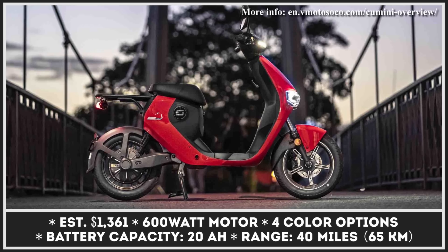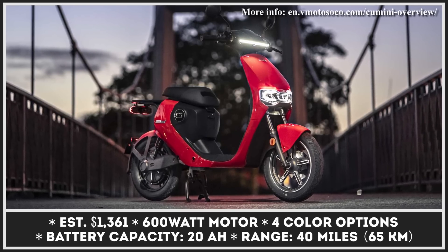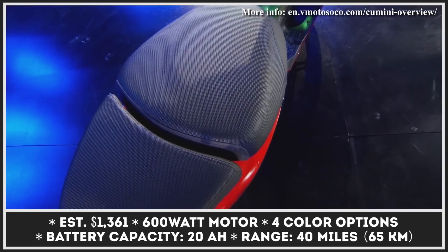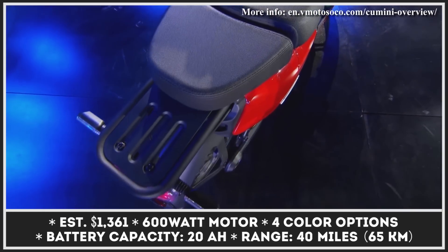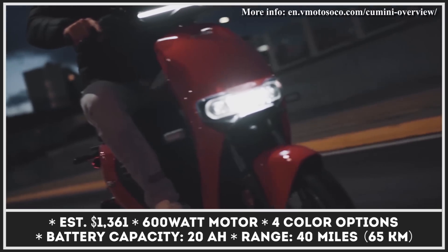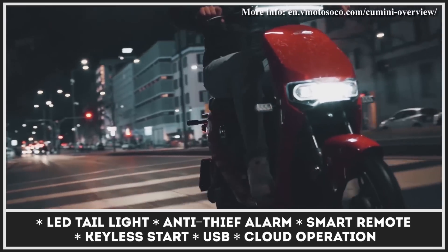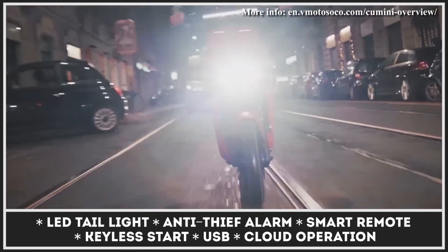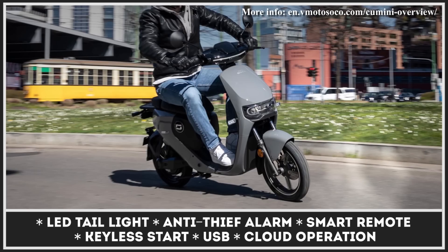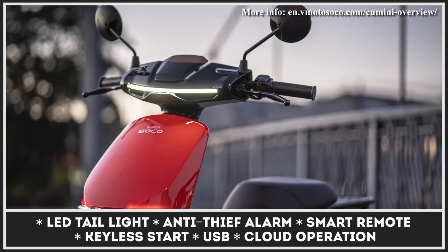The Super SoCo CU Mini is a representative of the class of electric city scooters that are small in size and usually budget-friendly. This urban mobility vehicle is powered by a 600-watt electric motor capable of reaching speeds close to 28 mph. The installed battery pack offers an estimated riding autonomy of about 40 miles. It's a removable unit weighing just 15 pounds, so you can take it home and charge it from a regular power outlet in about 7 hours. The CU Mini is offered in 4 color variations and includes standard features such as LED lights, keyless smart entry, and smart remote.